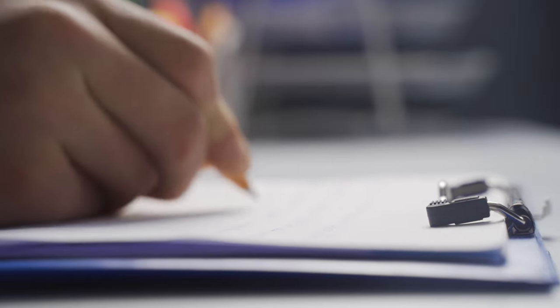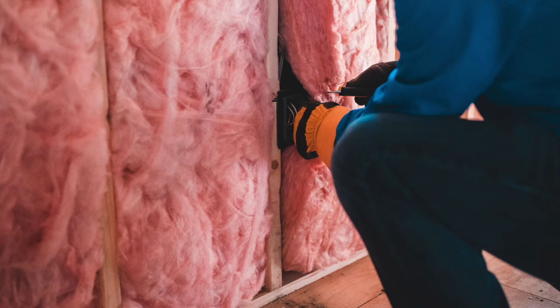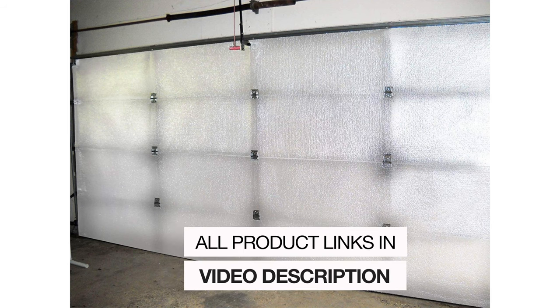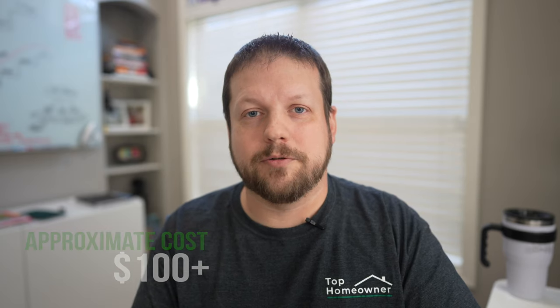The first one really isn't a way to heat your garage — it's more of a way to keep the heat you already have, and that's simply by adding insulation. The biggest offender typically found in a garage is the garage door. You can take care of this by buying an insulation kit for the door, which will vary in price between around $100 to $300, depending on the kit and the size of your door. You'll also need to take care of any missing insulation in the ceiling or walls.